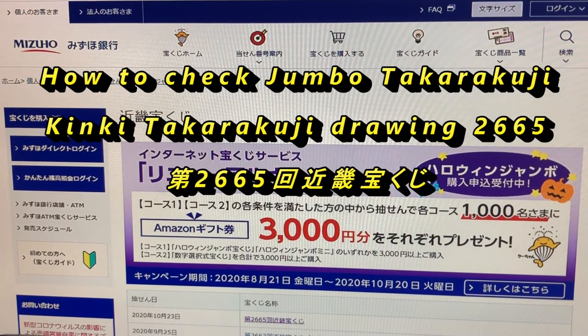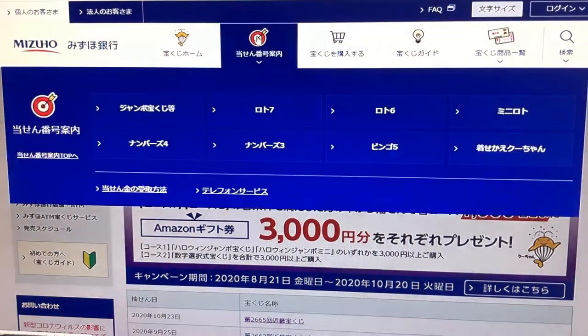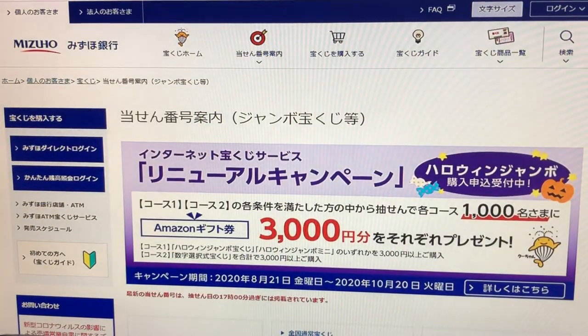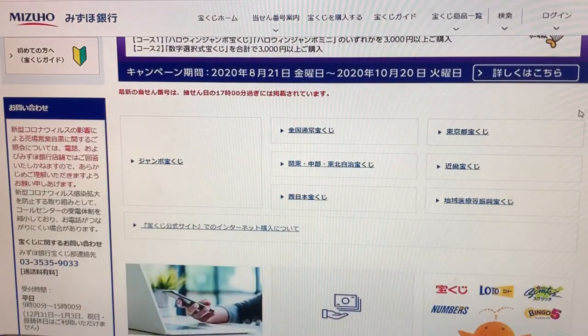You're looking at Mizuho Bank's website. I'm going to the target, selecting Jumbo Takorako-ji, and I'm going to find Kinki.